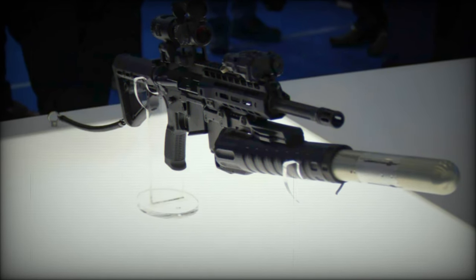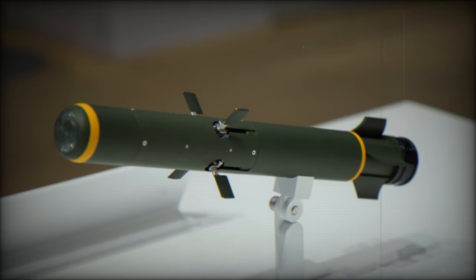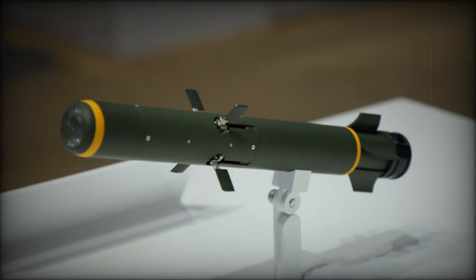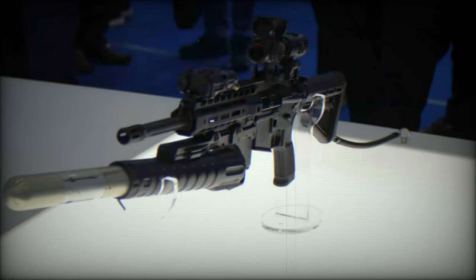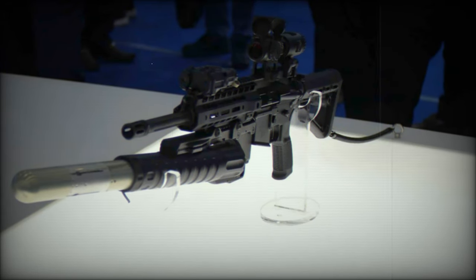LIG NEX-1's 40mm mini-missile represents a significant advancement in military technology, providing a cost-effective and adaptable solution for armed forces. With its innovative design and versatile applications, it promises to enhance the effectiveness of infantry units and address evolving battlefield challenges.